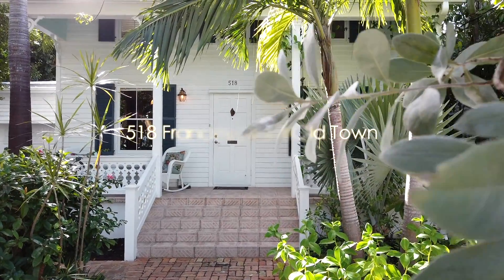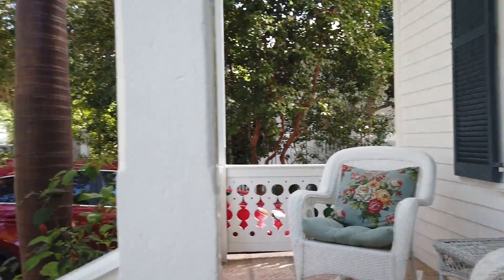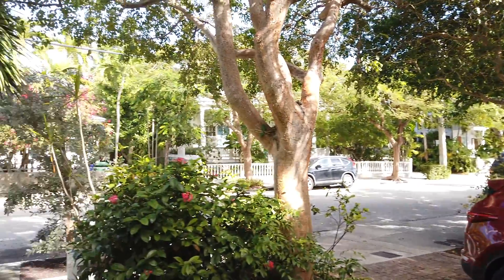518 Francis Street, a historic Conch Eyebrow House located on one of the most desirable streets in the heart of Old Town Key West.